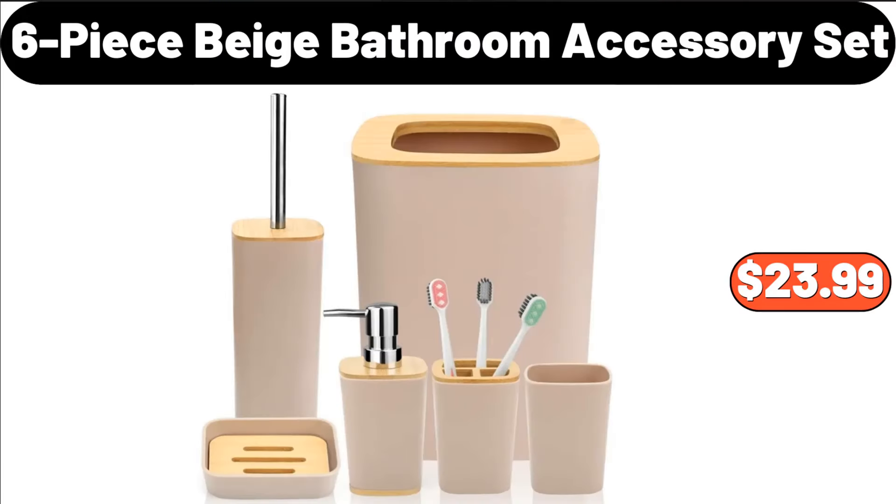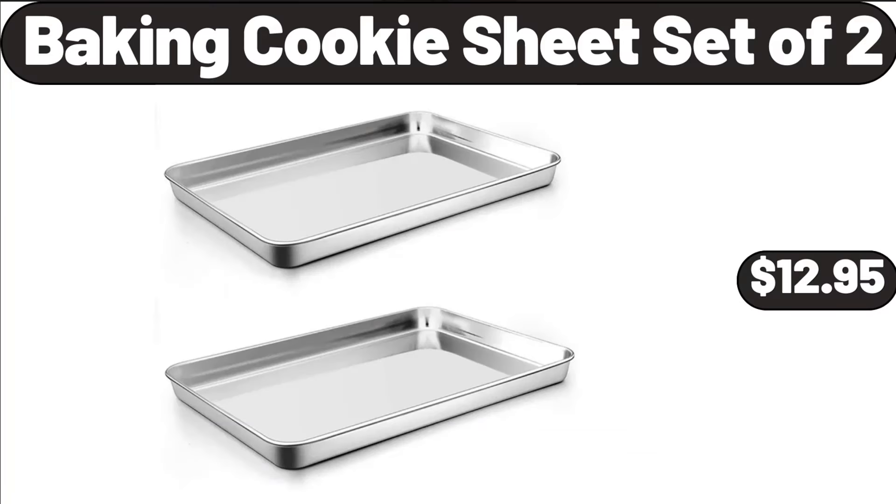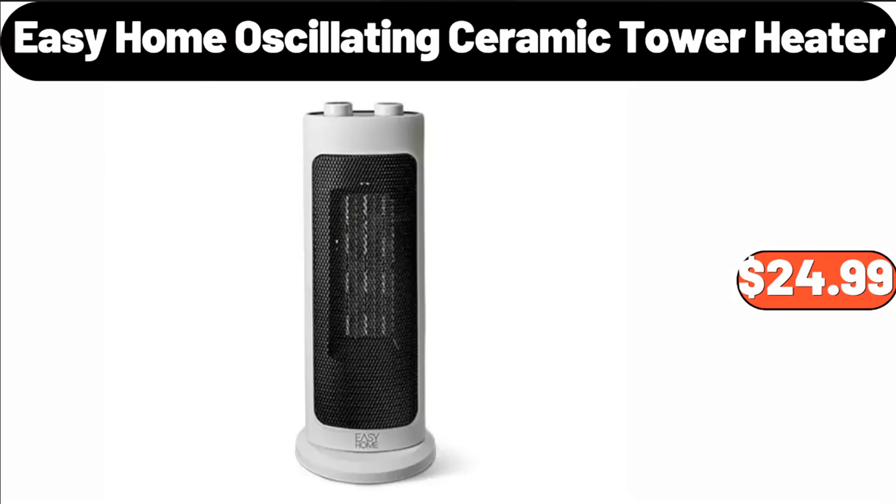6-Piece Beige Bathroom Accessory Set, $23.99. Programmable Cooker, $29.99. Baking Cookie Sheet Set of 2, $12.95. Easy Home Oscillating Ceramic Tower Heater, $24.99.